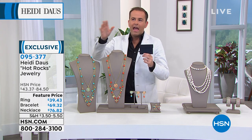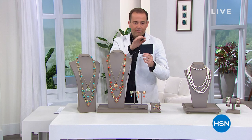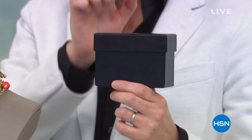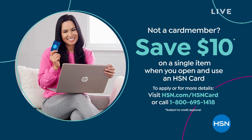All I can tell you is it's amazing. The price will knock your socks off. Every Heidi fan will want it, every Heidi collector will want it, every new customer will want it. The reveal at 8:40 East Coast time will be worth your while. If you're shopping a lot with Heidi Daus, why not apply for an HSN credit card and save ten dollars? Call 1-800-695-1418.